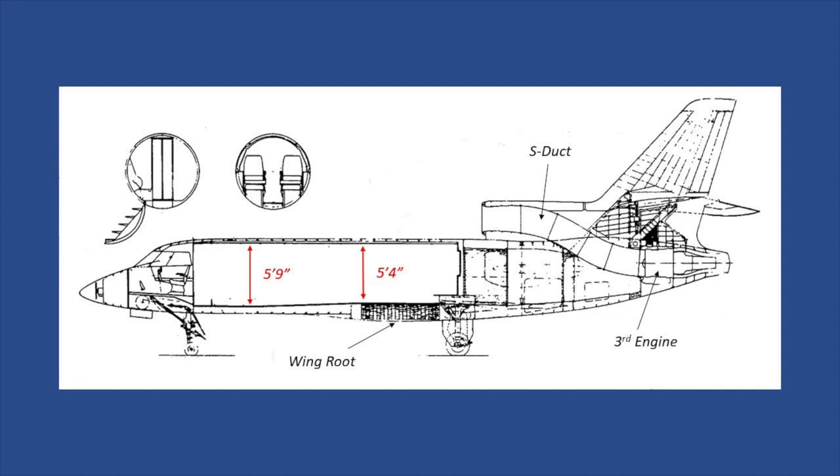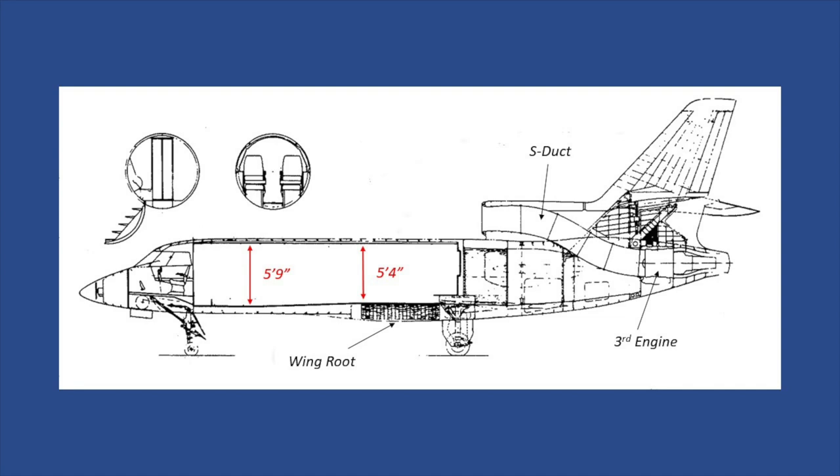The fuselage was unique in that the forward cabin had a height of 5'9" and the aft cabin 5'4", which is a result of the wing box and third engine. If you look at the S-duct, most people think the engine is mounted on the top front, when in fact it's mounted at the tail cone. These early Falcon 50s were powered by Garrett's TF731-3 engines.